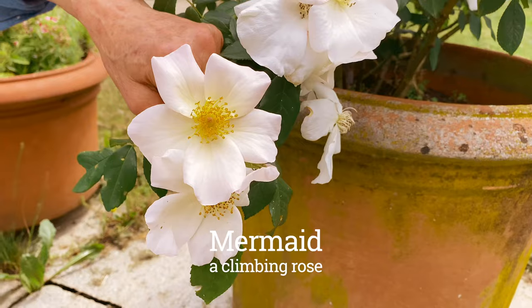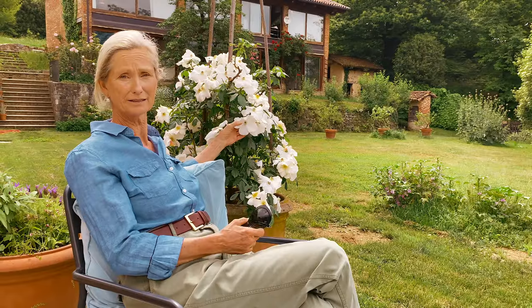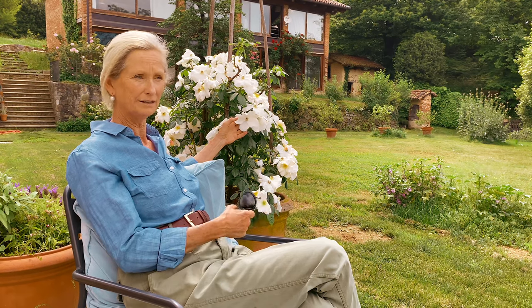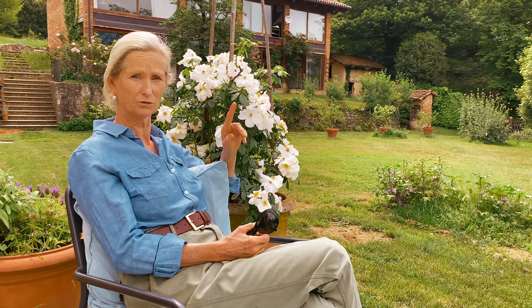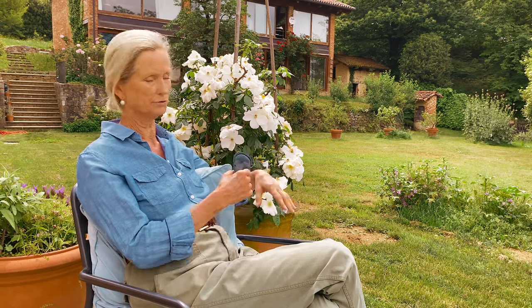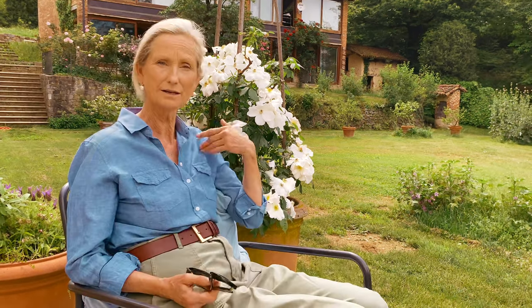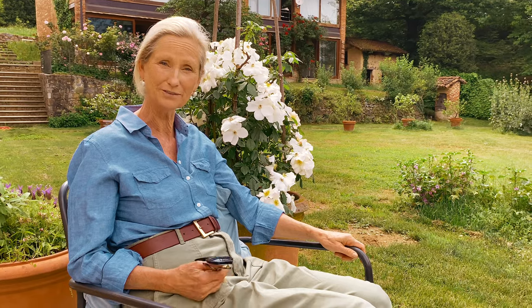We are in May and there's an incredible explosion of the most beautiful roses. This rose is called Mermaid. Each rose is out for one day only, but it's full of buds and it's going to last for a week or two. It's so gorgeous. Let's go and I'm going to show you the other ones.